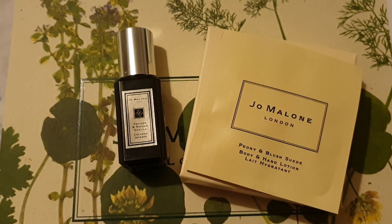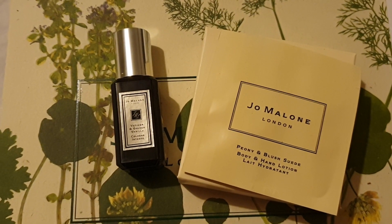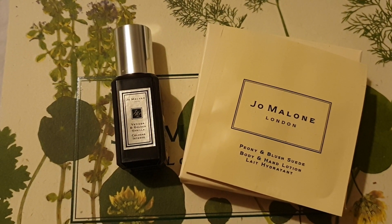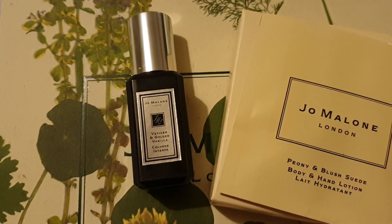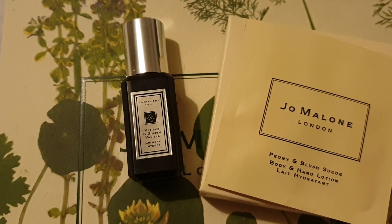Hello, I've got a lovely scent to talk about. As usual, I'll be nice and quiet while my son falls asleep. The scent is Vetiver and Golden Vanilla and it's the new Intense Cologne by Jo Malone.